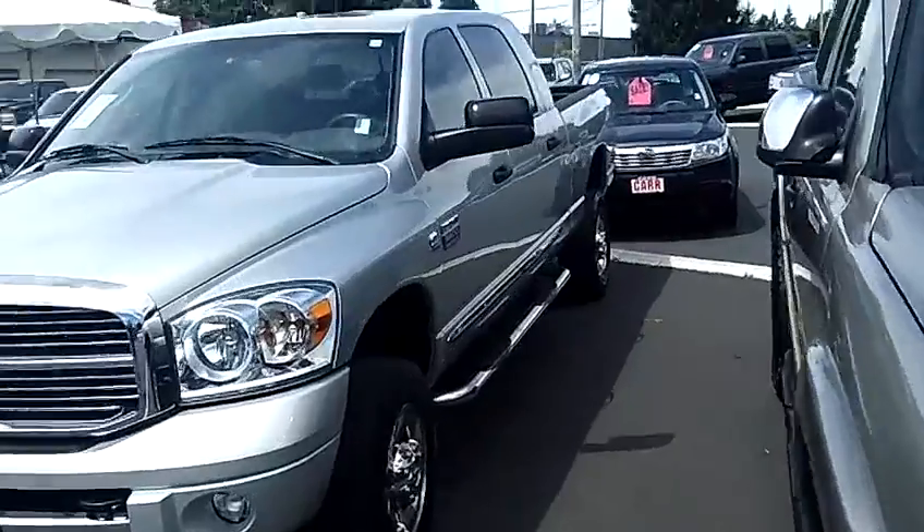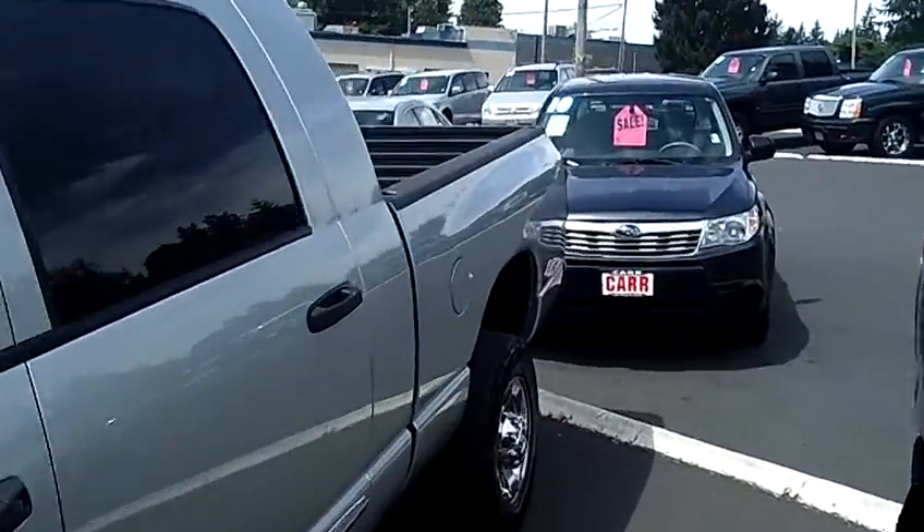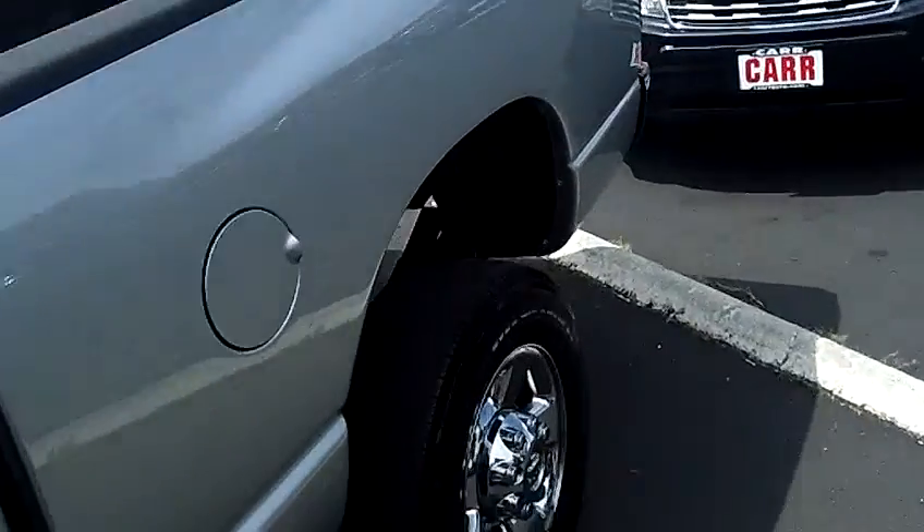The stock number for this vehicle is WP2335. This vehicle is a six-cylinder, 6.7 liter, turbo-diesel, automatic six-speed with overdrive.